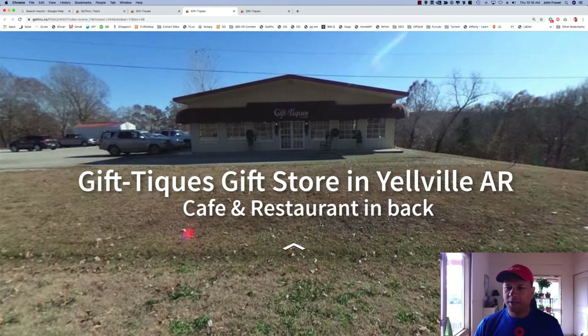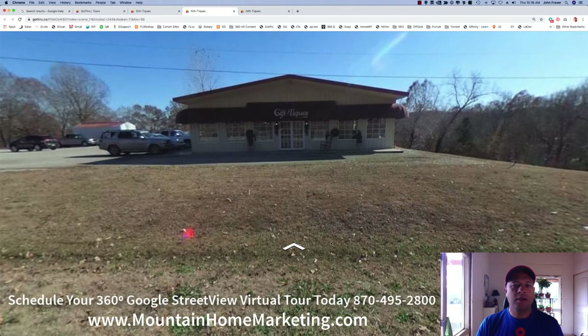Hi, thanks everyone for watching. I just wanted to share with you a company that we just did a complete 360 virtual tour of their store. This company here is out in Yelville Gift Teeks, and it's under new ownership over the last couple of years.